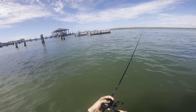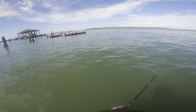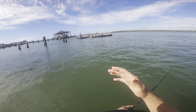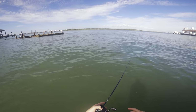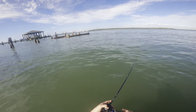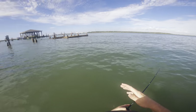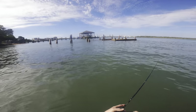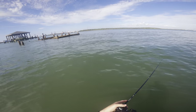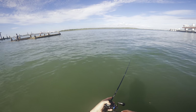A lot of times during the flounder run where you catch one flounder there's usually a lot more around it. For example, if we pull up to one of these docks and don't catch anything, then move over to another one and catch one, I recommend staying there and casting around that same area because a lot of times they'll be stacked. Some of these docks will hold like 10 flounder and then another dock will be completely dead.